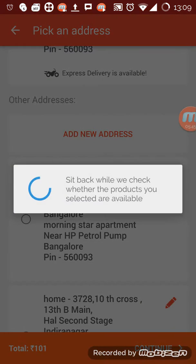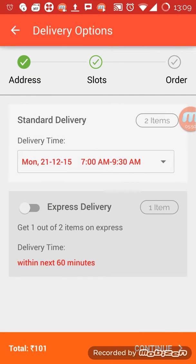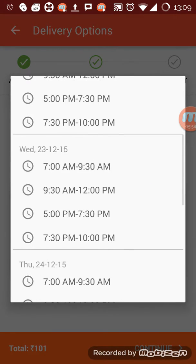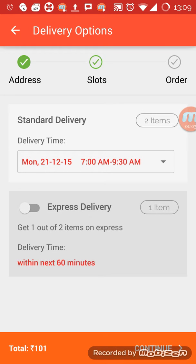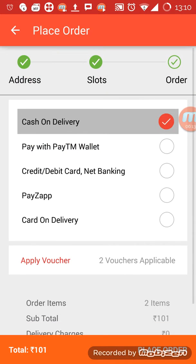I'll click on continue. You can select time slots — on Monday it's available from 7 to 9:30, and these are the different slots available. It's like a seven-day advance booking. Then you get one out of two items on express delivery — within the next 60 minutes. That's a cool feature. I'll click on continue to see the payment options.